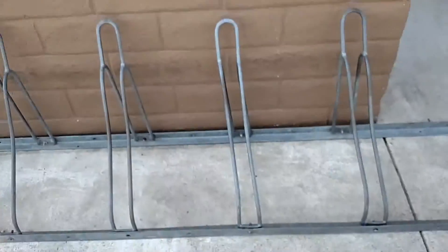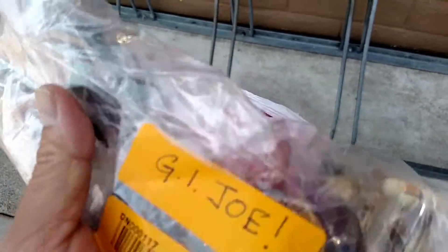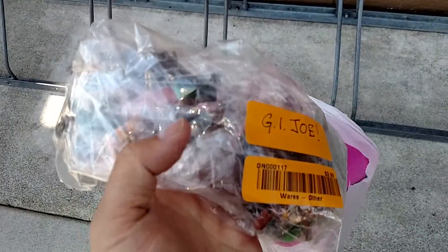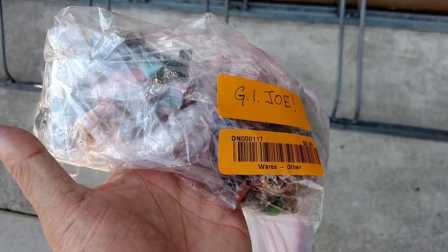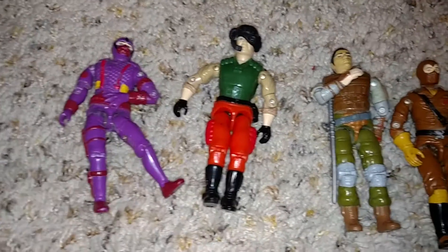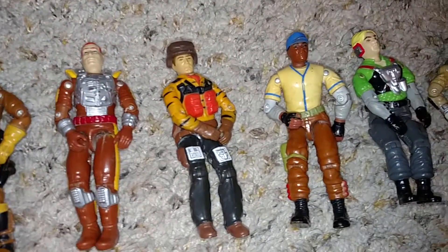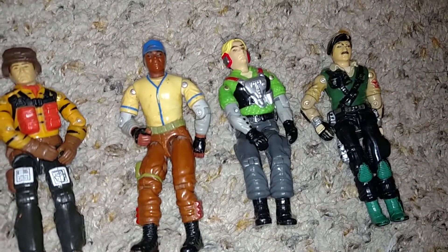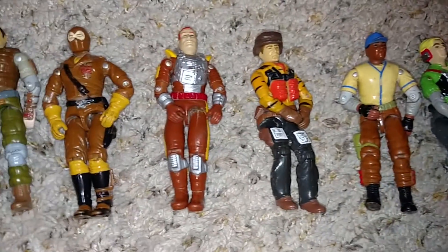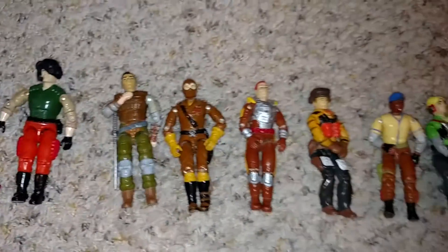I just left the Goodwill by my work and picked up some goodies. For $5.99 I got a bag of girly Legos with some minifigs I'm going to snag, and a bag of GI Joes for $3.99. Here are the nine Joes from that Goodwill pickup - I don't recognize any of them, I know the old school ones from the first series, but these aren't ringing any bells. Still, nine GI Joes for four bucks is a pretty awesome deal.